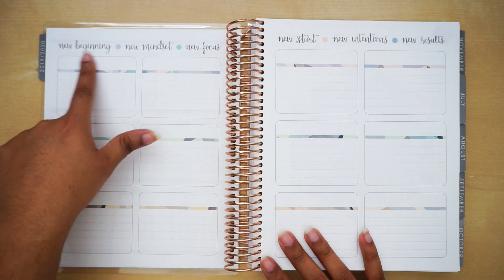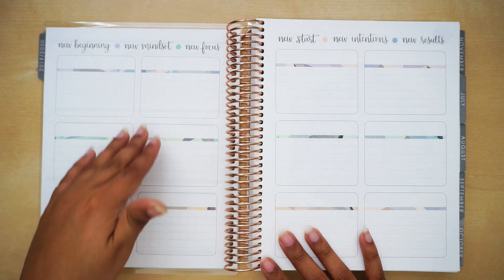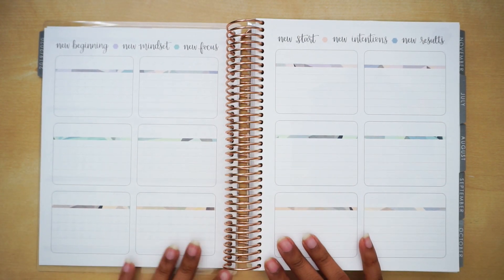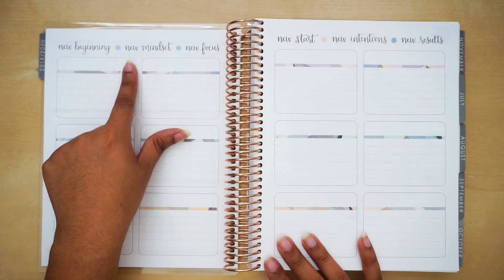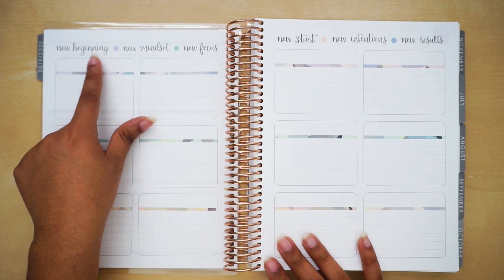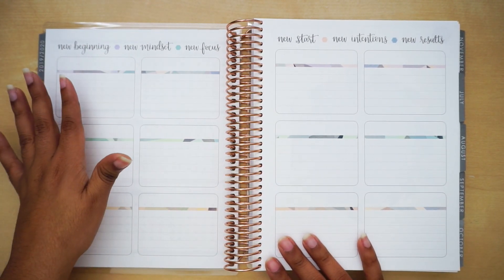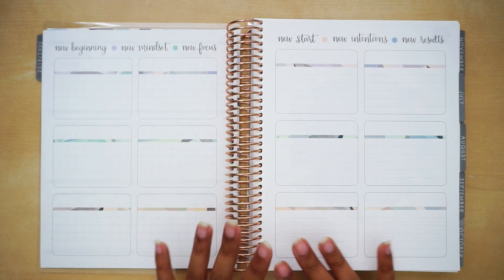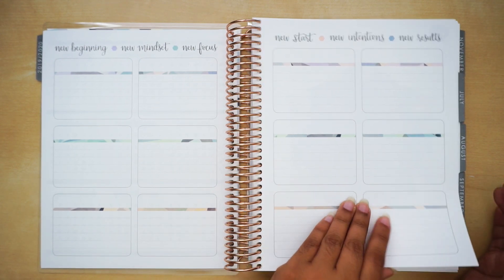On the top you get 'New beginnings, new mindset, new focus, new start, new intentions, new results.' You have 12 boxes you can set up however you want, with a blank title part where you can put stickers saying January through December or set up goal setting and events for each month. I personally never use this page, so I'm okay with it being blank.